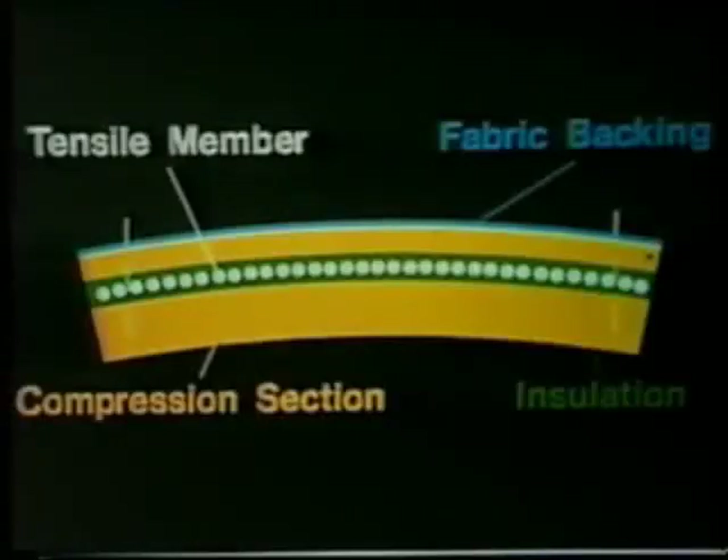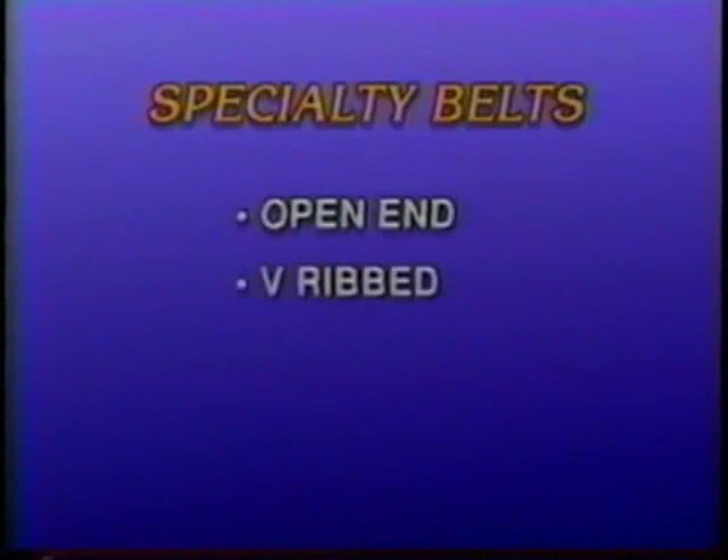Other specialty belts have appeared in recent years, and with the advent of different drives, these belts are in great demand. One specialty belt with a very specific function is the variable speed belt, designed to provide speed variation in a drive by working with adjustable shivs. Other specialty belts include open-end V-belts, V-ribbed belts, and dry can belts.